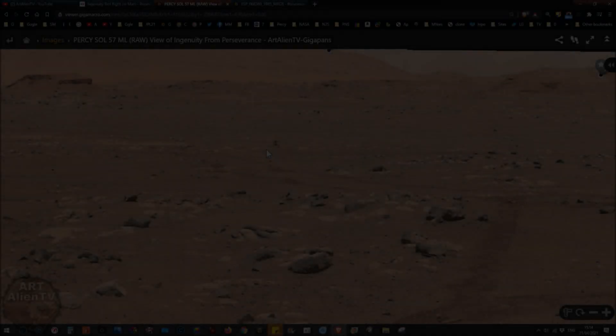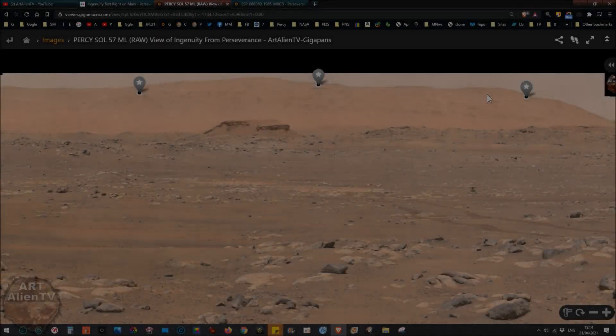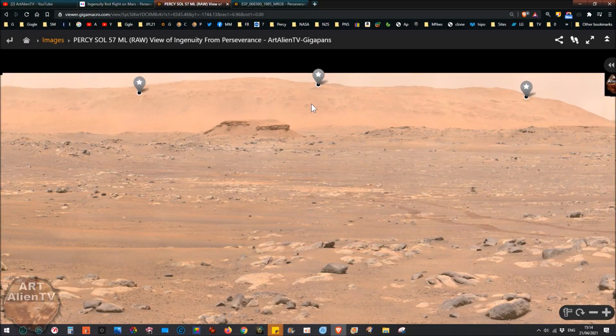The main thing I wanted to show you was the stuff up here in the background, because in this set of images from Sol 57 we've got some better close-ups of the mysterious ruins up on the mountainside at the back of the image. I've marked these on the gigapan so you can check out where I've marked them. A lot of these don't show up very well - they're a long way off, they're miles away.